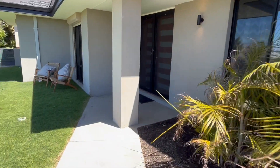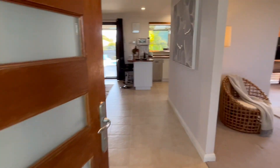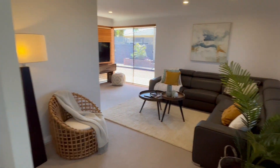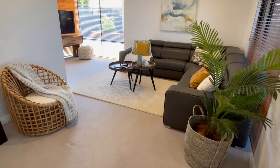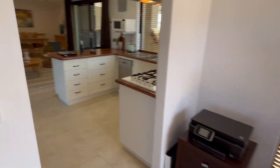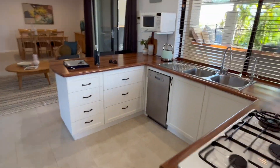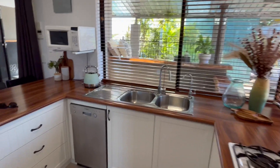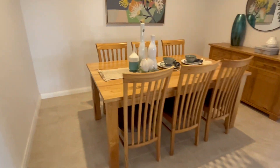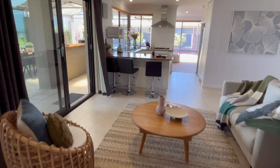Coming through the front door, straight away you can see it's an open floor plan downstairs. The carpets are virtually new, it's been freshly painted, and we come around into the kitchen which is a good size overlooking the entertaining area, casual living zone, and more formal dining here.